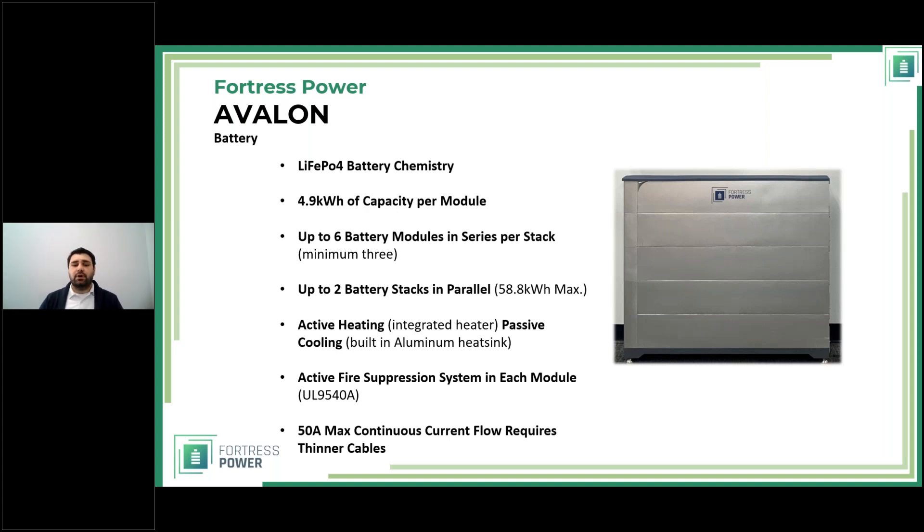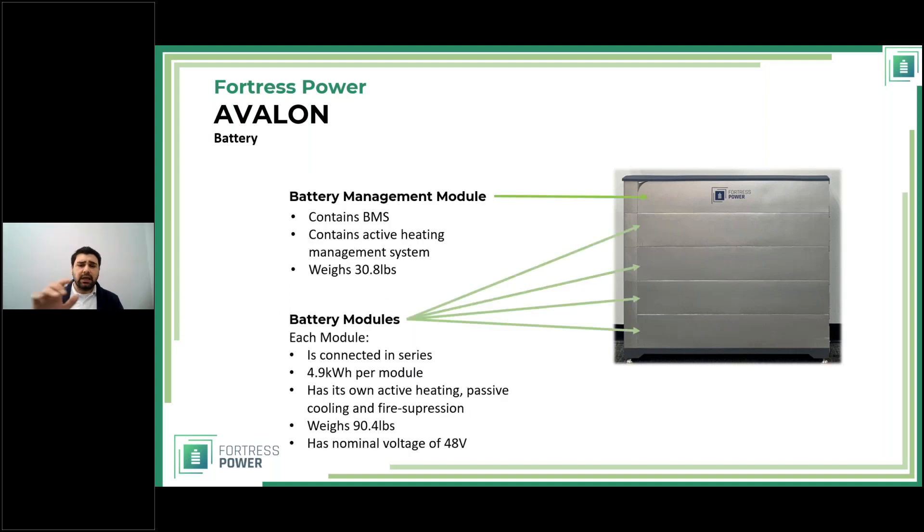These modules are connected in series, so the maximum current flowing to or from the battery is 15 amps. Looking at the modular design: the top module is always the Battery Management Module, which contains the BMS (Battery Management System), active heating control mechanisms, and a built-in charge controller that steps the voltage down — based on the number of modules — to 24 volts to power the battery heaters.